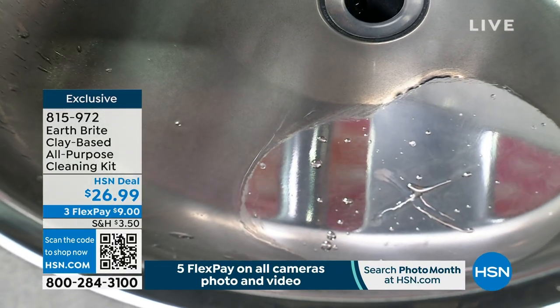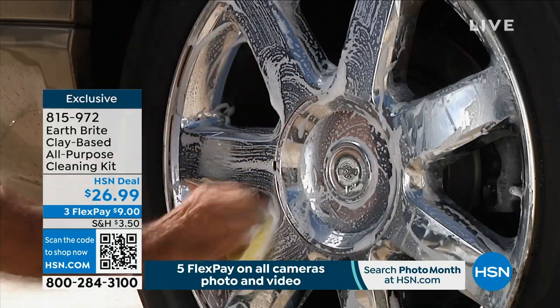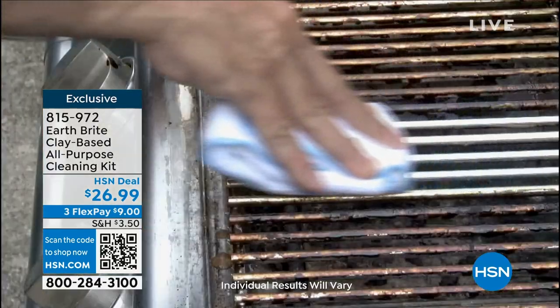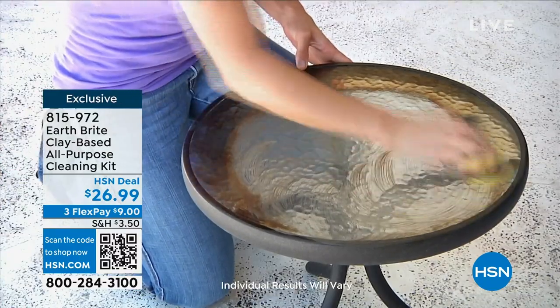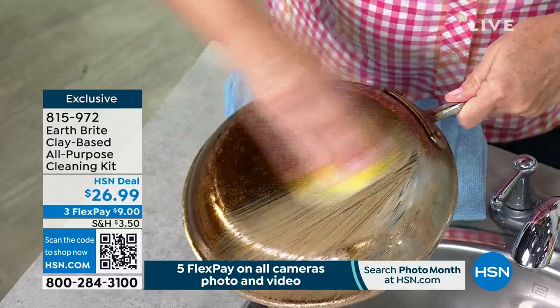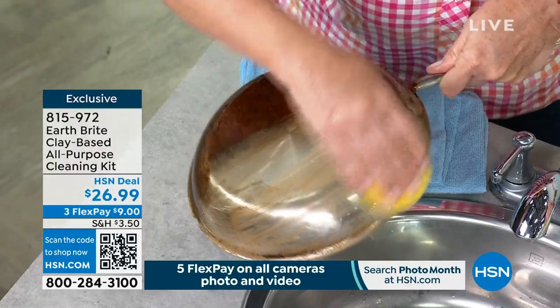I use it on my car rims and I don't have to do them as often. It helps repel the brake dust. Stainless steel pots and pans, copper cookware, silver tea service — believe it or not, EarthBright was originally created as a jewelry polish for precious metals decades ago. It was created for the jewelry industry. The same thing that could polish your silver will polish your stainless steel. I have the same stainless steel cookware for 30 years and it looks brand new because the only thing I use on it is EarthBright. I have a pot rack, so all my pots and pans hang out in front of everybody.